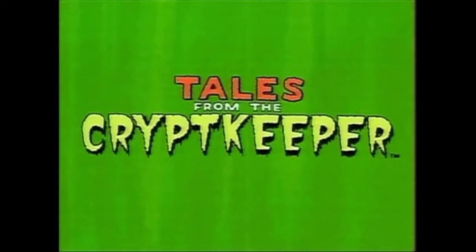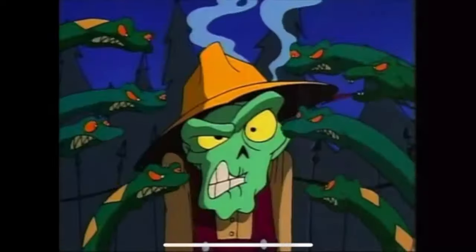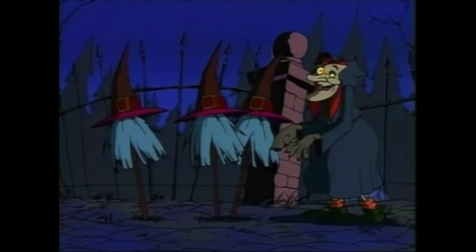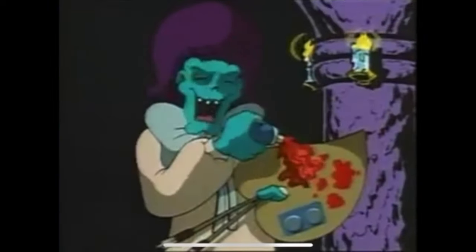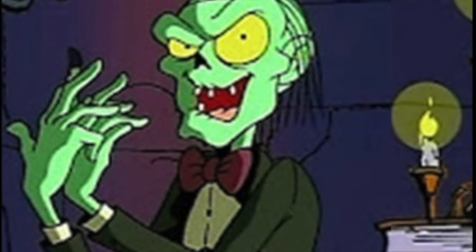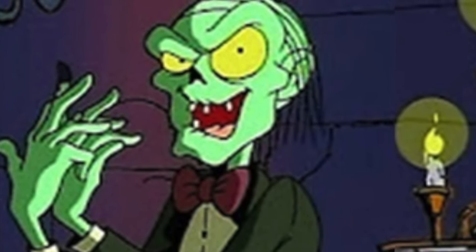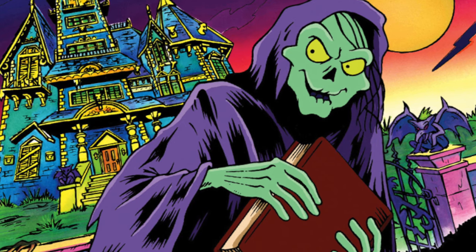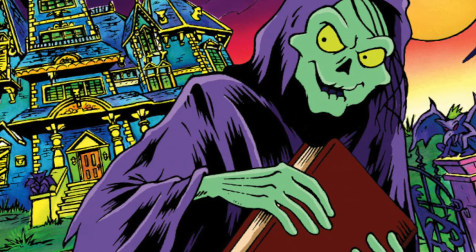Tales from the Crypt Keeper was another animated anthology series back in the 90s. It wasn't as dark as the HBO television series, but it was still great — a little more lighthearted, and it got more so as the series went on. I still love this and still watch it to this day. You can find some of these episodes on YouTube. I think NECA would also do justice for these figures.